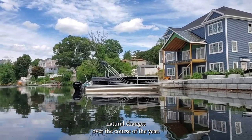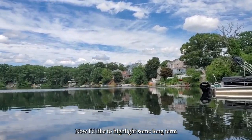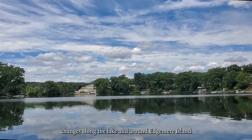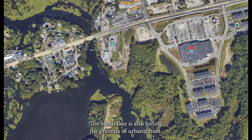I've shown the natural changes over the course of the year. Now I'd like to highlight some long-term changes along the lake and around Edgemere Island. The middle of the lake has UMass Medical Center, White City Shopping, apartment complexes, and new condo developments. The South Lake is also feeling the pressure of urbanization.